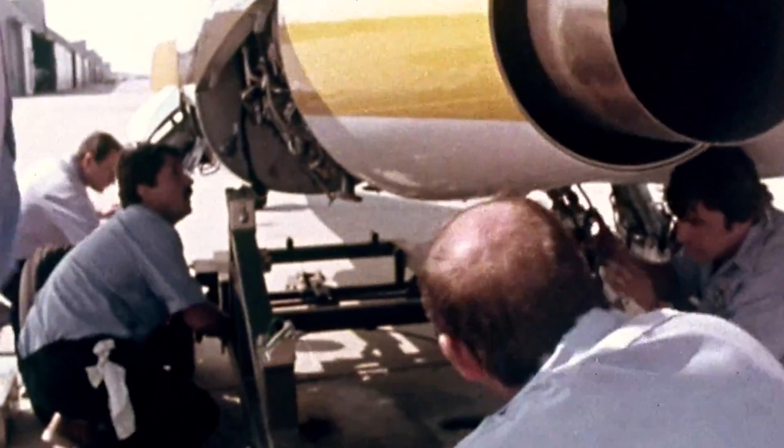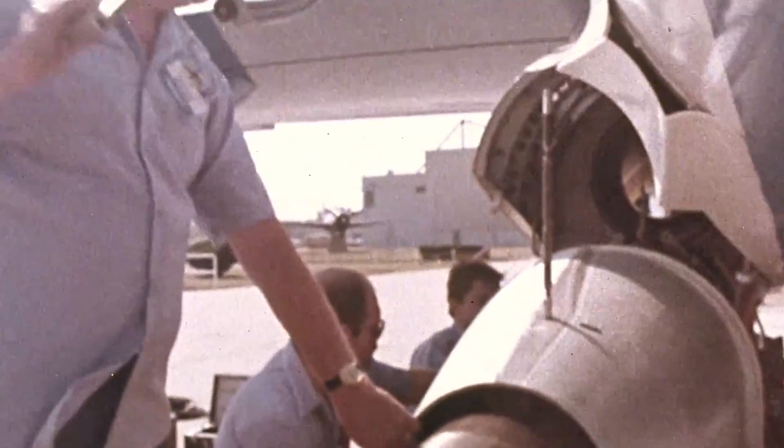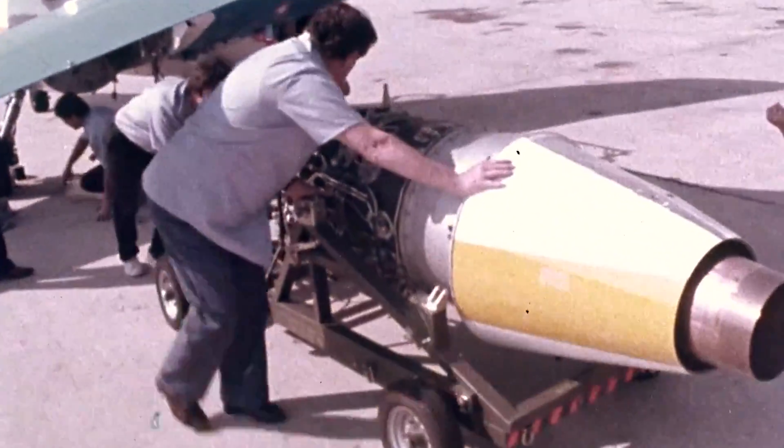The twin-engine set was an important specification for the German Air Force, which had endured severe aircraft attrition rates due to the accident-prone nature of the single-engined Lockheed F-104 Starfighter.